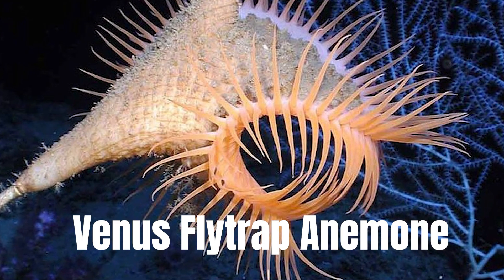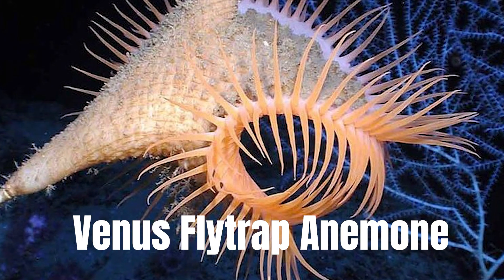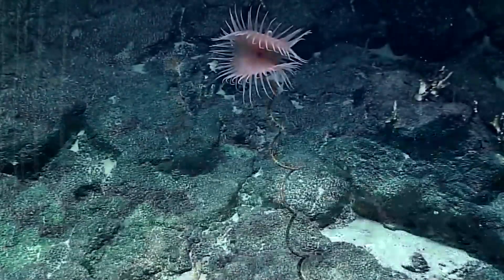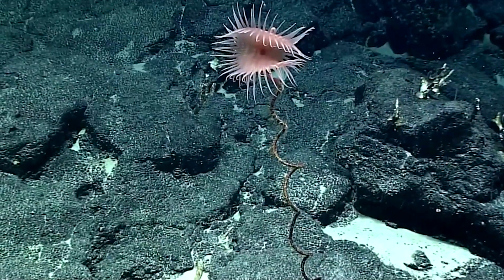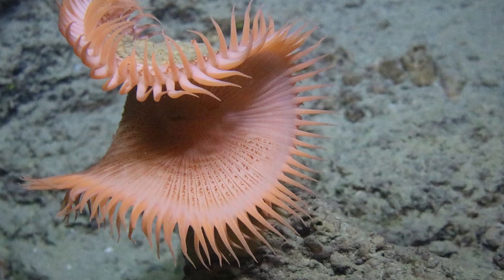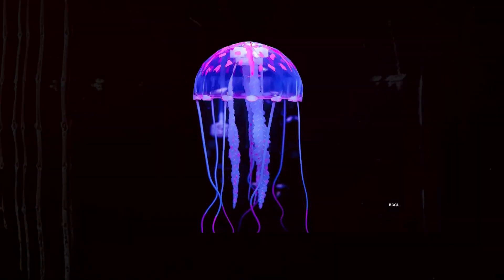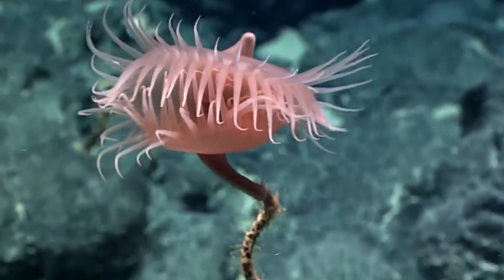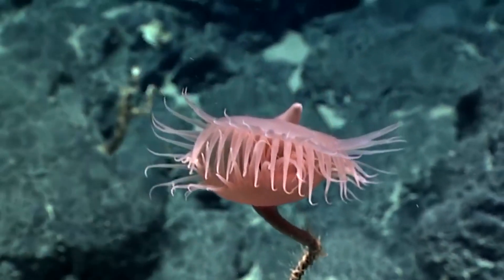Venus Flytrap Anemone. Found in the Gulf of Mexico, these are Venus Flytrap anemones — you can see why they got their name. Sea anemones are related to jellyfish and are named after the flower of the same name. Specifically, this creature closes its tentacles to either catch prey or elude predators.